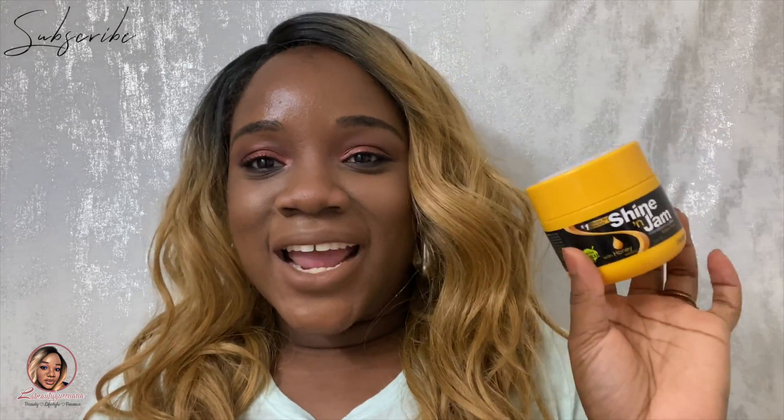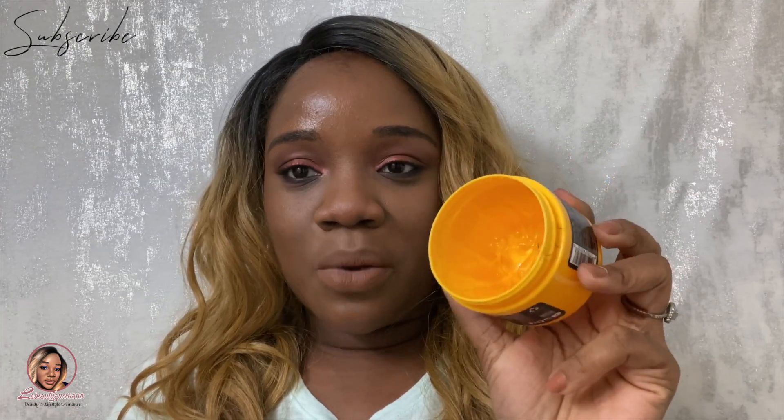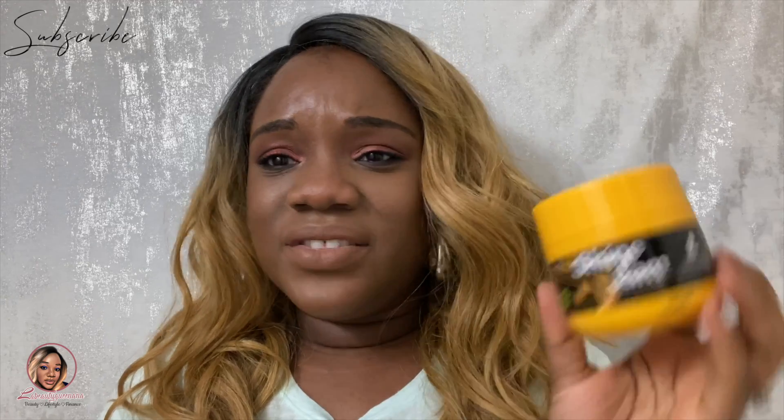Let's get into the Shine 'n Jam Conditioning Gel Extra Hold. As you can see, I've used it almost to the end. I found this at CVS — follow me on my platforms because whenever they have extreme deals, I'm in there and I tell you guys. Follow me on Instagram and Pinterest to stay up-to-date right away.